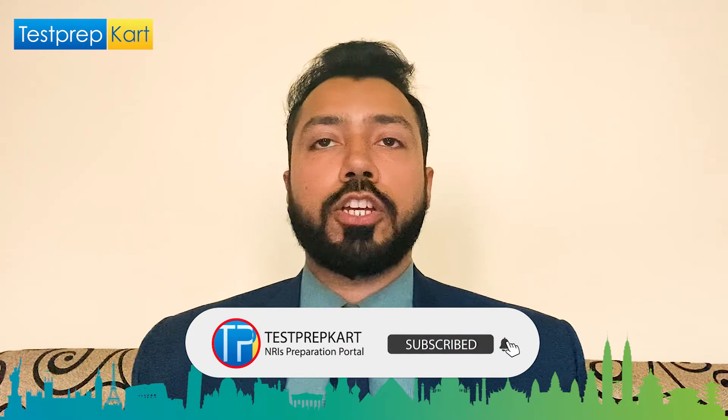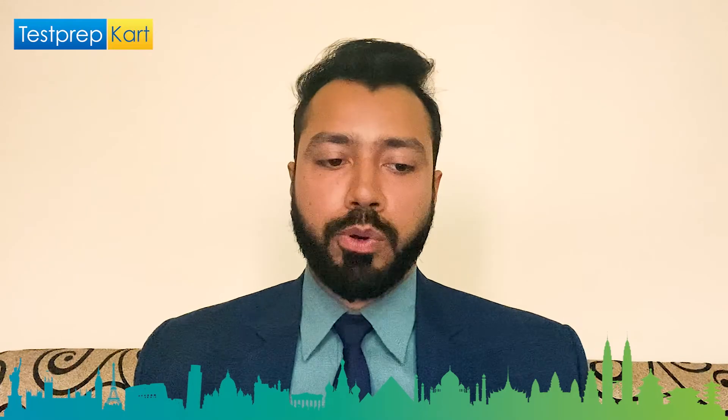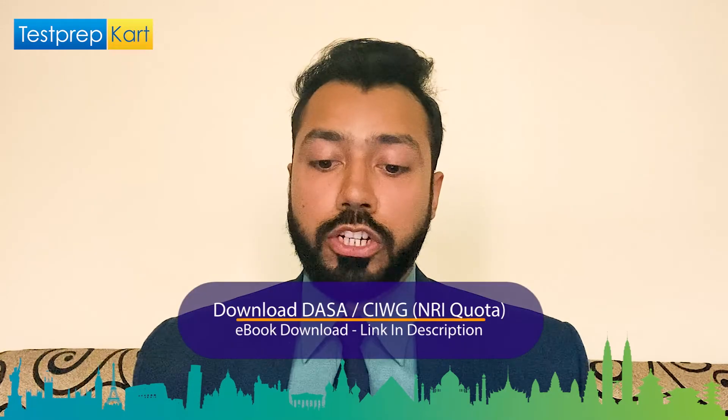Regarding the application process for NIT Hamirpur: for B.Tech, you need a good JEE Mains rank followed by JoSAA counseling. For M.Tech, you need to appear in the GATE exam followed by counseling conducted by the institute itself. For PhD courses, download the application from the official NIT Hamirpur website, fill in the details, select the research area, and submit. Required documents include photo ID proof, valid GATE or NET certificate, and other relevant certificates.